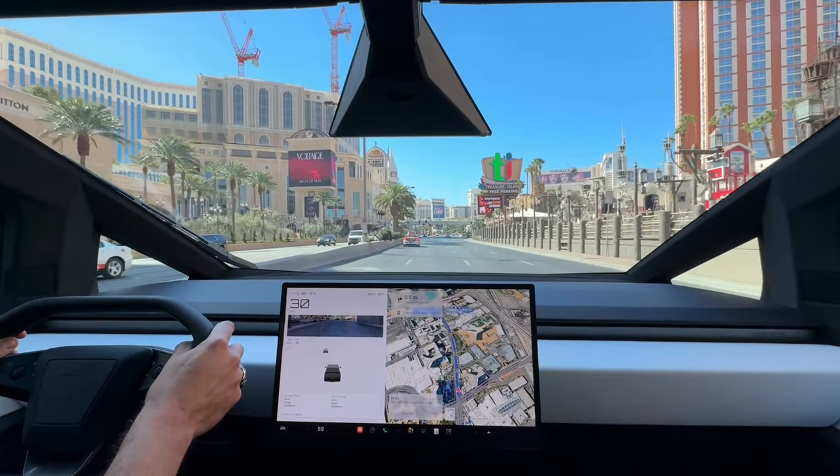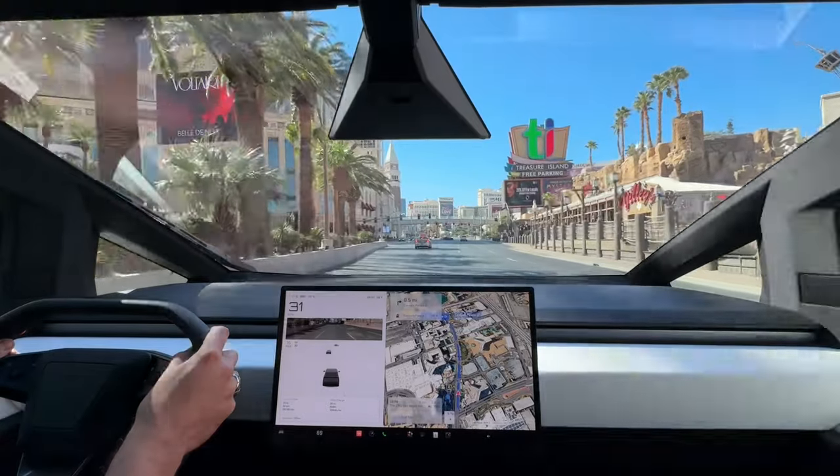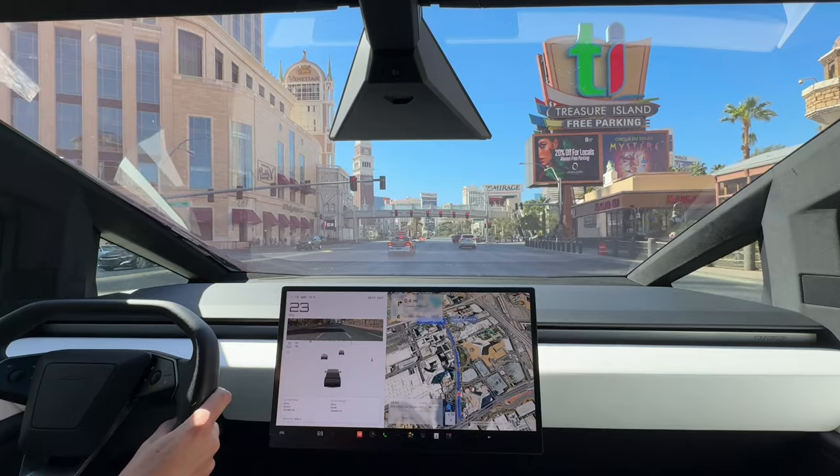Of course the Vegas Strip is empty — that's a first. Usually on Fridays it's pretty packed, but it is a beautiful day in Vegas so I figure I would just take it down.